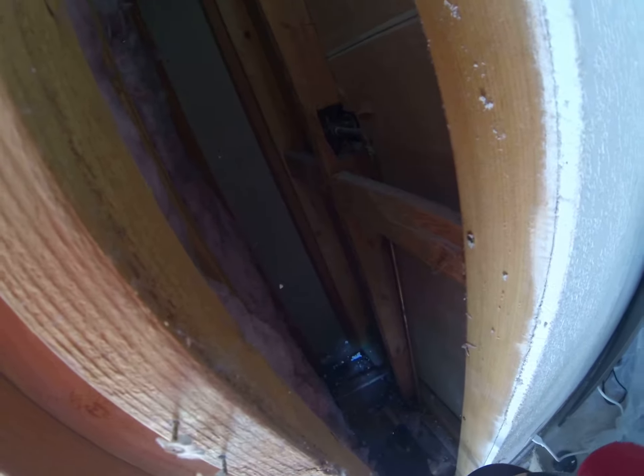It looks wet in there, back in there. This is behind the shower, so we're going to take a look back in here. That looks like wetness back behind the shower. I'll bet there's water coming in from the floor, so it could be multiple problems.